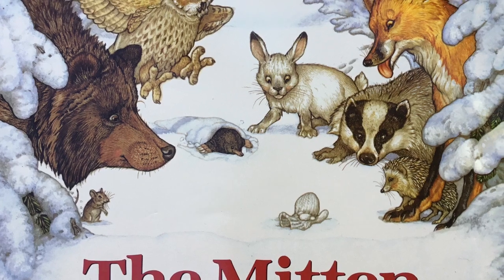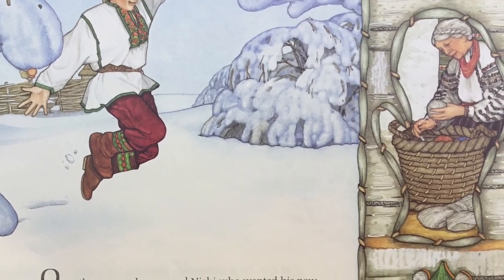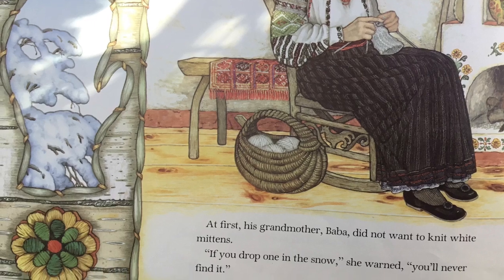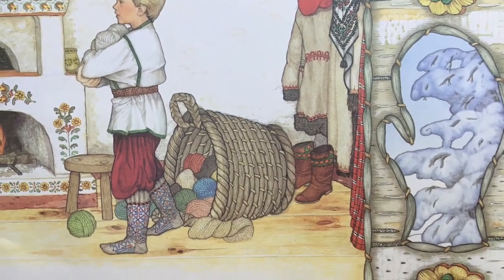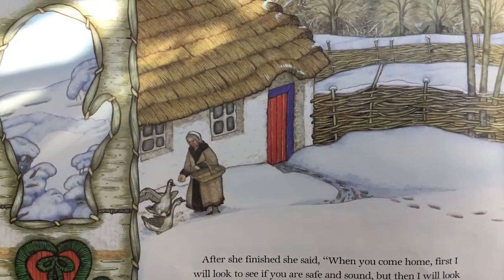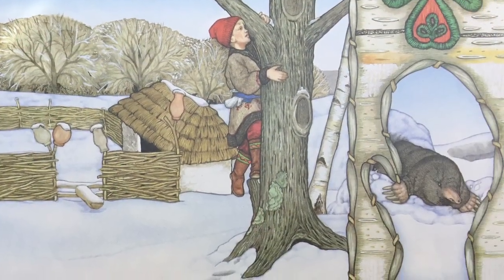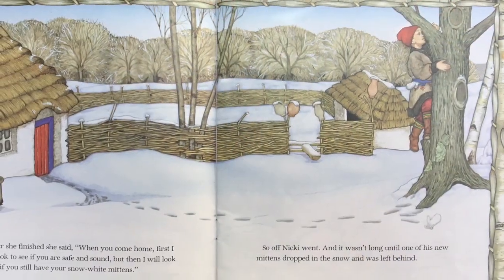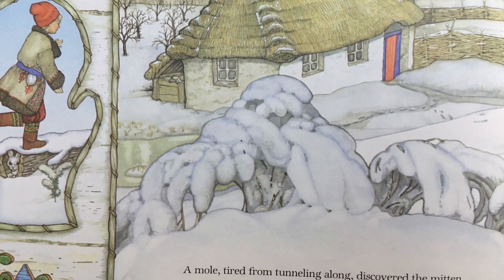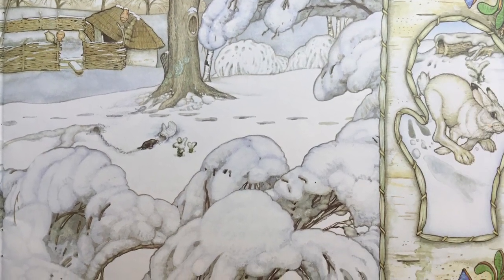The Mitten by Jan Brett. Once there was a boy named Nicky who wanted his new mittens made from wool as white as snow. At first his grandmother Bubba didn't want to knit white mittens. "If you drop one in the snow," she warned, "you'll never find it." But Nicky wanted snow-white mittens and finally Bubba made them. When she finished she said, "When you come home, first I will look to see if you are safe and sound, but then I will look to see if you still have your snow-white mittens." So off Nicky went. And it wasn't long until one of his new mittens dropped in the snow and was left behind. A mole, tired from tunneling along, discovered the mitten and burrowed inside it. It was cozy and warm and just the right size, so he decided to stay.